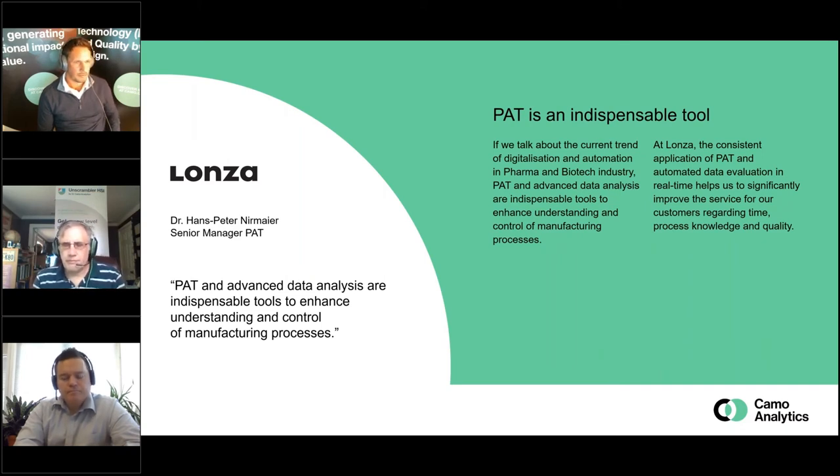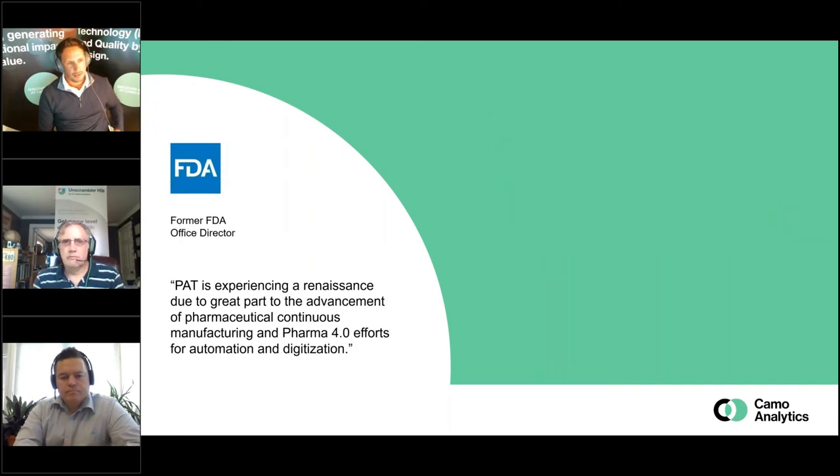We have a statement from a former FDA employee pointing to a renaissance of PAT methods. This started with the white paper from FDA back in 2004, and now due to improved hardware, improved systems, the digitalization push, and all of that, PAT is becoming really hot again. It becomes very relevant for different companies to actually understand what's going on in their process and take those real-time actions and improve operations.